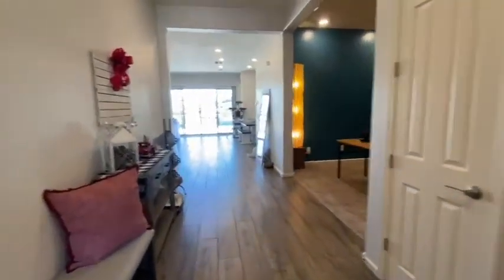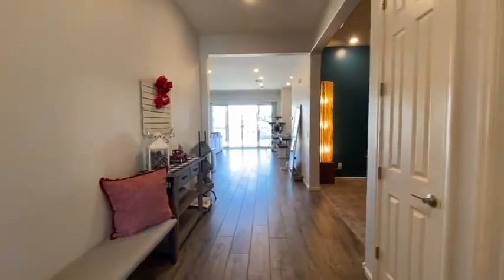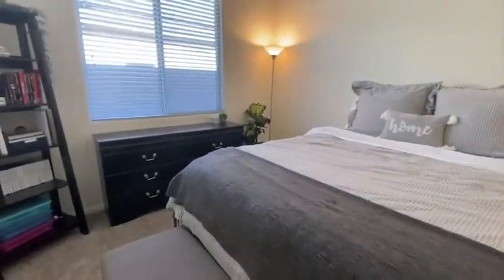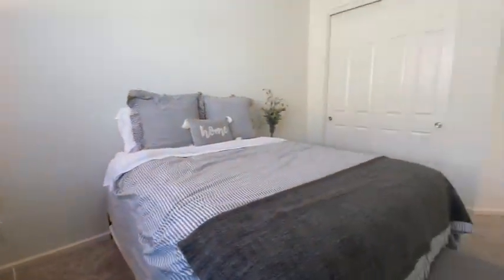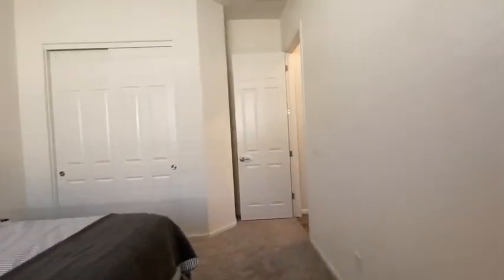As you come into the home, there's a nice entry here. We're going to start to the left and then go to the right to bedroom number one. Nice tall ceilings, carpet's nice.